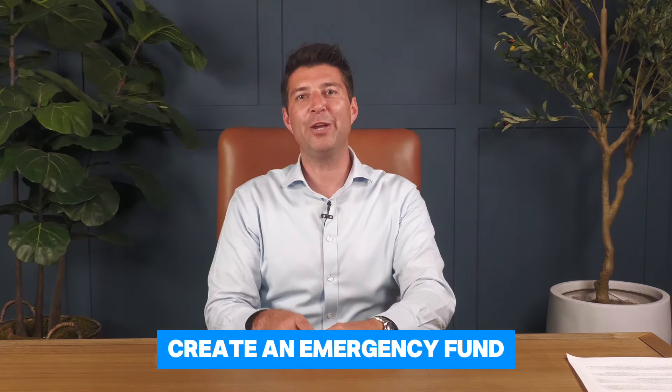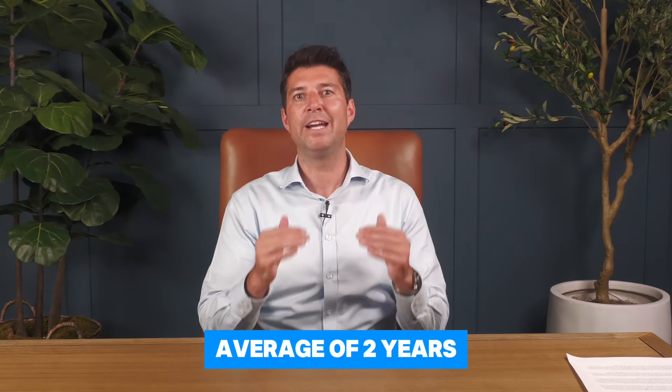Number four: create an emergency fund. Ensure that you have an emergency fund that covers six to twelve months, maybe even two years, depending on your situation. This fund should be kept in a liquid, low-risk account, like a high-yield savings account. Having this cushion can help you avoid tapping into your retirement savings during unexpected events. Remember, it can take an average of two years for the markets to recover after they've gone into bear market territory, so this cash can be very beneficial to you.